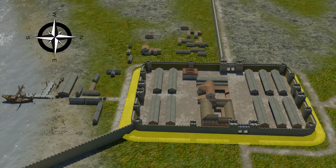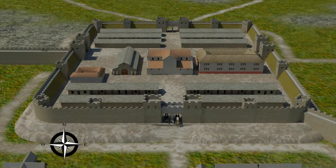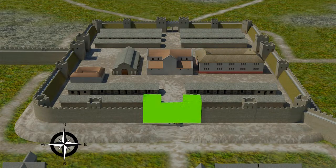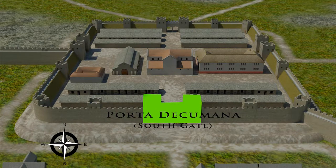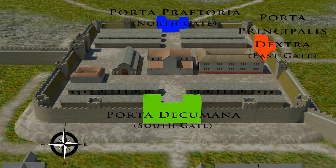The outer defence ditch was known as the Fossa and the defensive wall was called the Vallum. The fort had four main sets of gates, and the word for gate is Porta. The south gate would have been known as the Porta Decumana. The north gate, Porta Praetoria. The east gate, Porta Principalis Dextra.